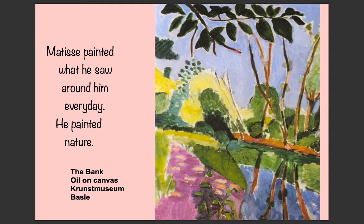Matisse painted what he saw around him every single day, so he also painted nature. This is The Bank, also oil on canvas, in the Kunstmuseum Basel.